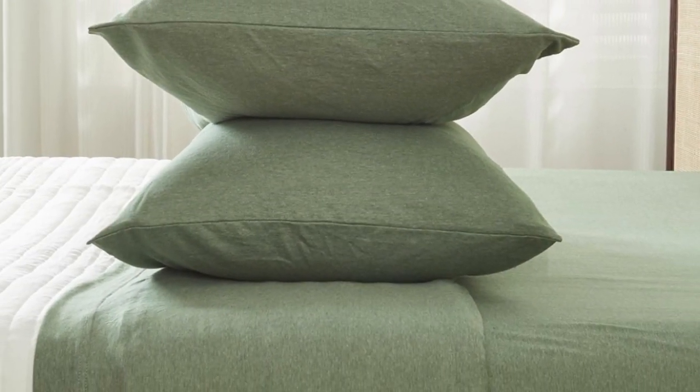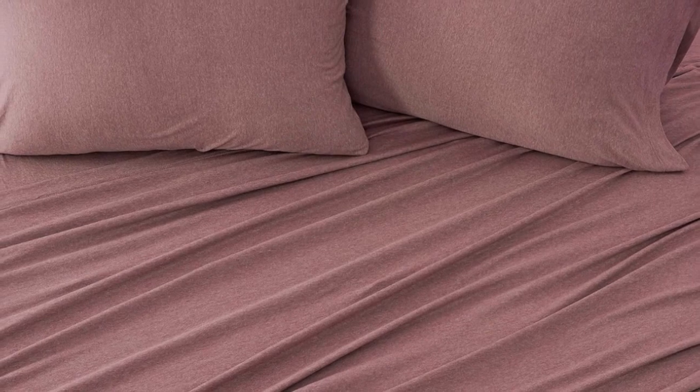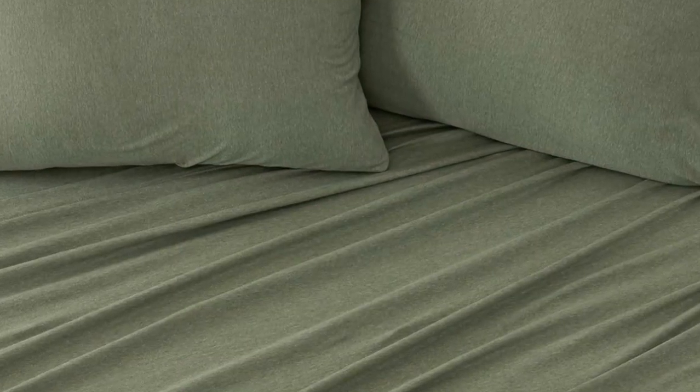Since cotton jersey is naturally soft and flexible, it conforms to your body and won't interfere with the benefits of Purple's grid surface. With over 2,000 reviews, these sheets come in 11 colors and patterns to match just about any bedroom decor.